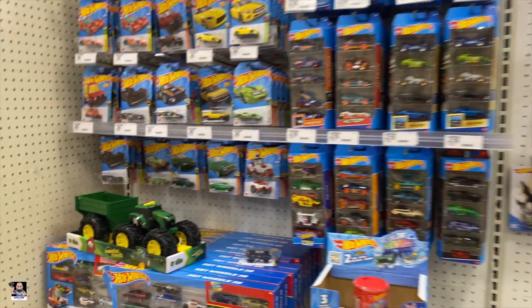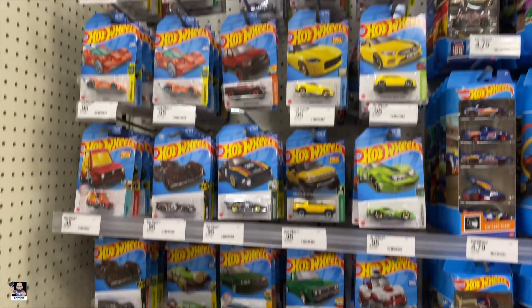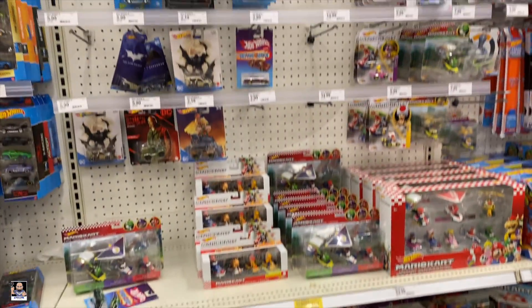I'm gonna show you a little bit of the Hot Wheels section. Pegs are pretty full — that's cool. Looks like they did some sales too on Hot Wheels.